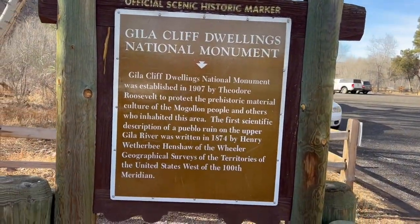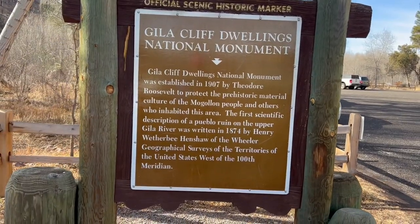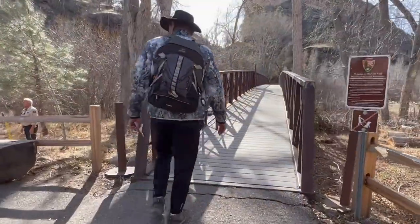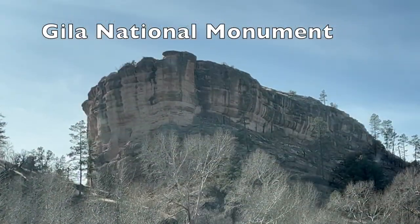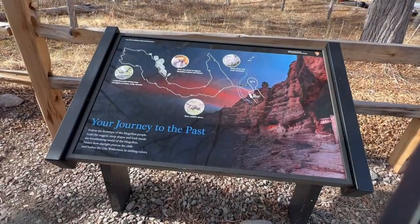The Gila National Monument, in the 1200s, offered shelter for the Mogollon people. In 1907 Teddy Roosevelt designated this forest as a national monument. We just crossed a spring-fed creek, which is probably why this settlement was here — they had a long drought for a couple of centuries and this was a reliable source of water. Also, the cliff dwellings have southern exposure, so in the winter they're out of the wind, and there's a lot of wind in New Mexico — we've learned that firsthand.